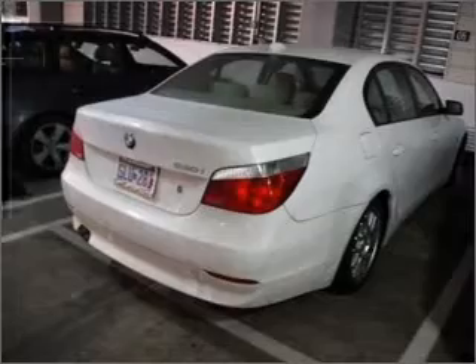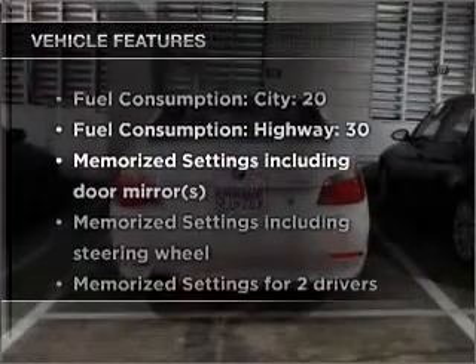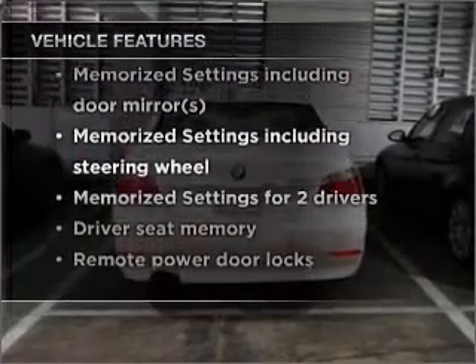Let the sun shine in with a sunroof. Pamper yourself with memory settings. And with these notable features, you won't want to miss out on the opportunity to own this amazing vehicle.